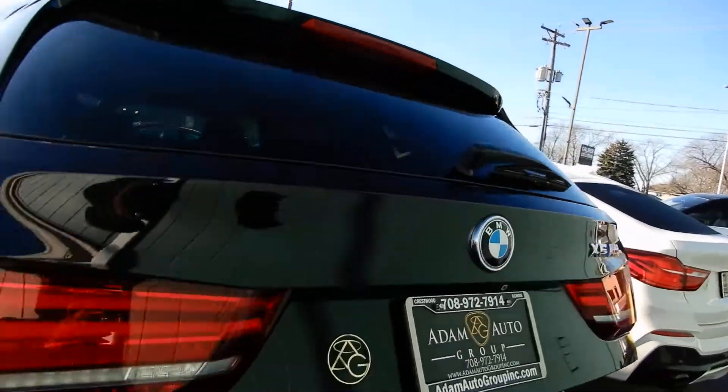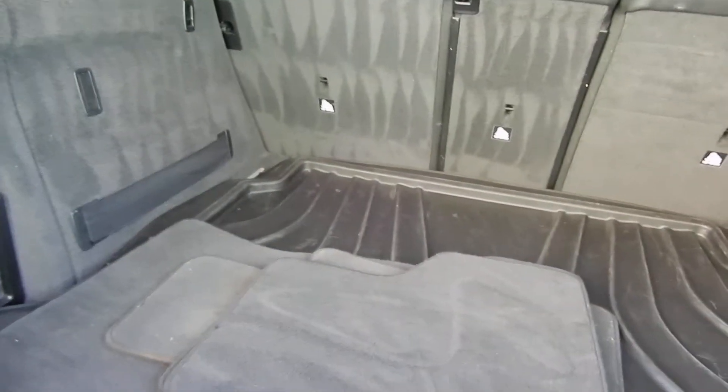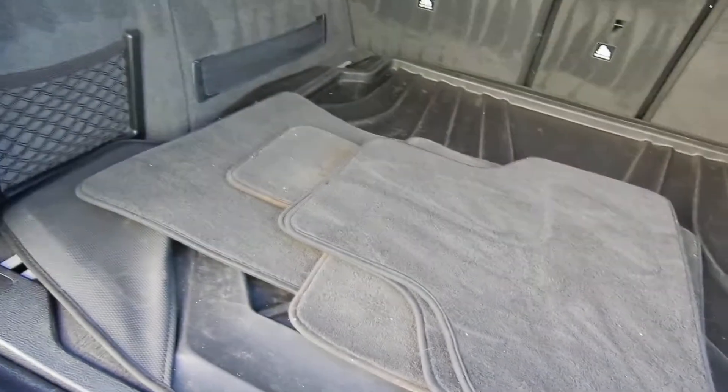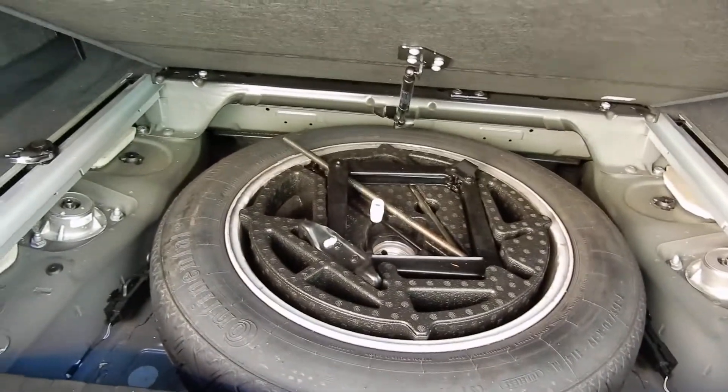Let's take a look at the trunk. There's space — floor mats, BMW mats. See what's under here. You have a full spare.